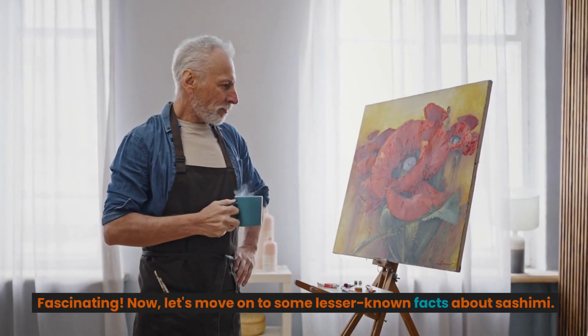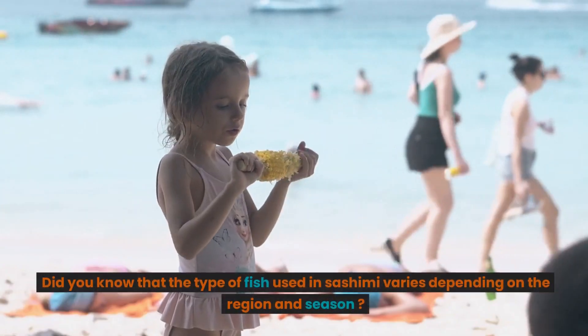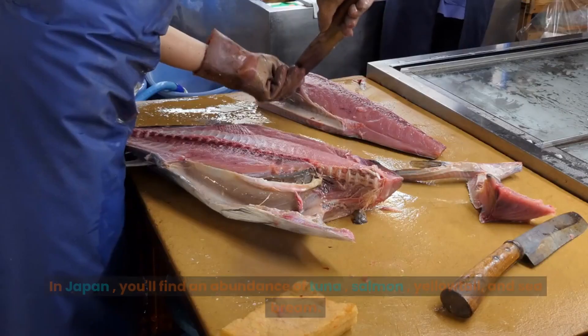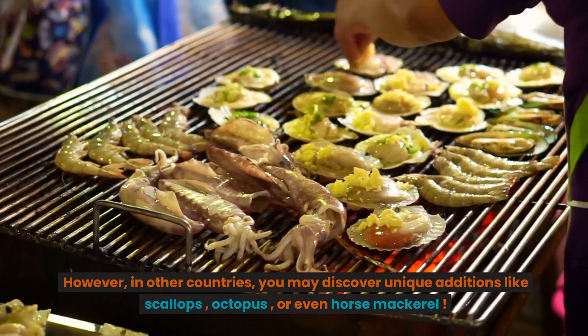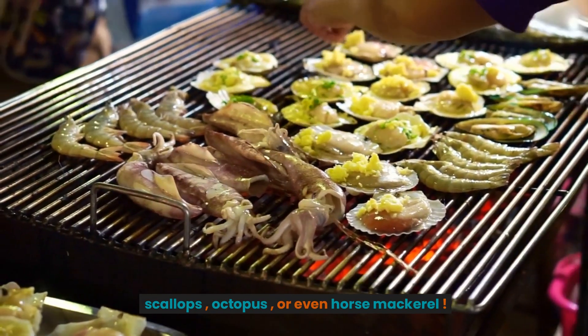Fascinating! Now, let's move on to some lesser-known facts about sashimi. Did you know that the type of fish used in sashimi varies depending on the region and season? In Japan, you'll find an abundance of tuna, salmon, yellowtail, and sea bream. However, in other countries, you may discover unique additions like scallops, octopus, or even horse mackerel.